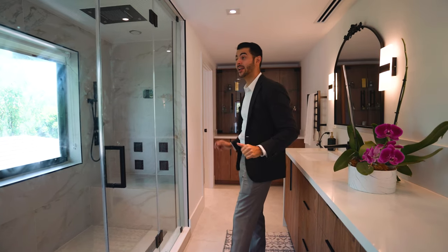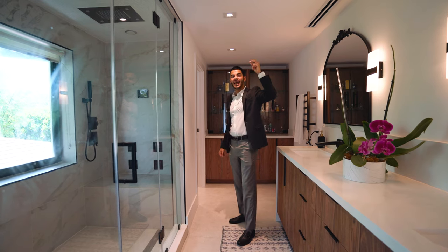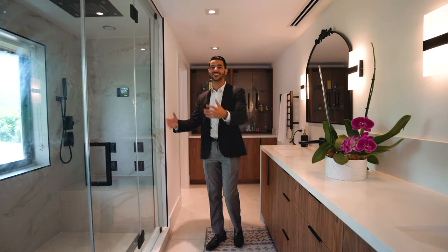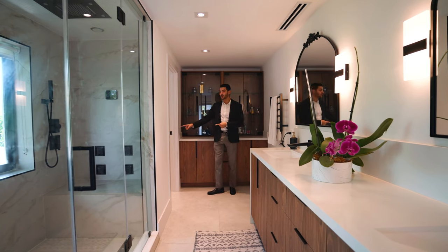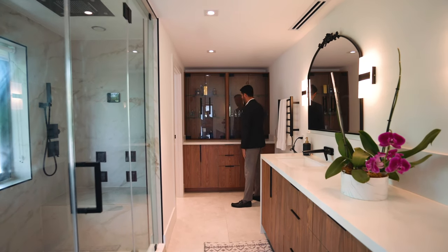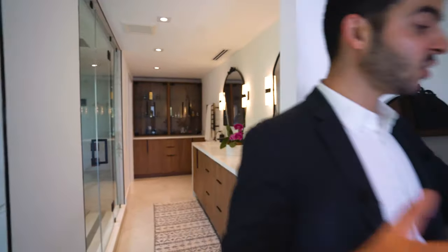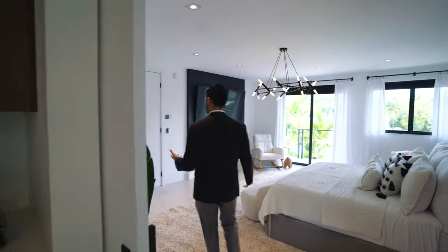The shower here is a double rain shower with double body jets and double handheld — plenty of room for you and your partner. There's a private toilet room and a little station for makeup, moisturizers, perfumes, cologne. I love this bathroom, and the porcelain flooring continues throughout the entire property.